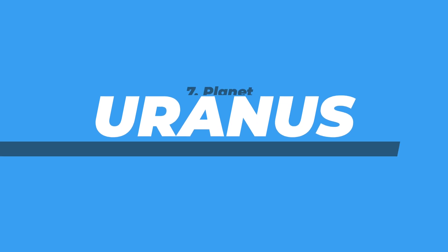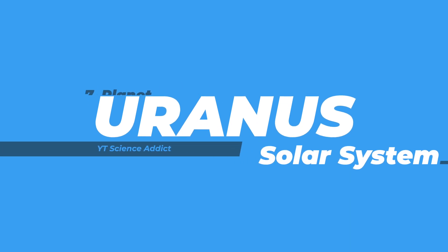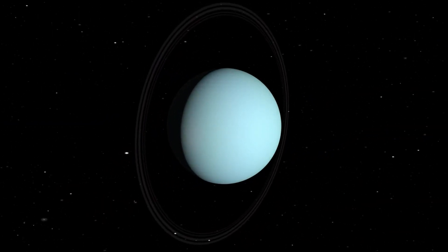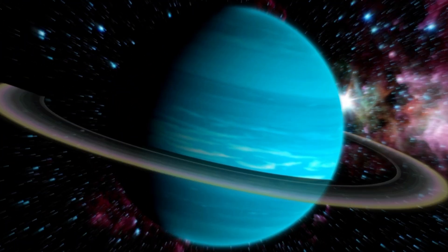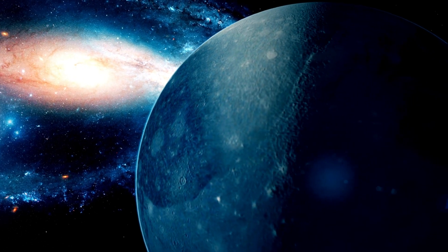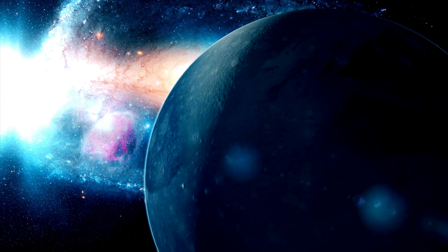Welcome to our video about Uranus. In this video, we will be discussing the characteristics, structure, atmosphere, moons, and rings of this fascinating planet. And as an added bonus, we'll also be sharing six interesting facts about Uranus that you may not have known before. So sit back, relax, and let's explore the mysteries of Uranus together.